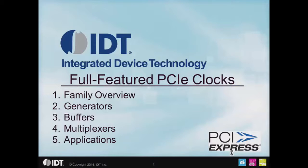Hi there. This is the first in a five-part series on IDT's new full-featured PCIe clock family. The first part of the series will be a family overview. There will also be a part on the clock generators, another section covering the clock buffers, a fourth section dealing with the clock multiplexers, and finally a fifth section covering some of the applications for the full-featured PCIe clocks. So let's jump right into the family overview.